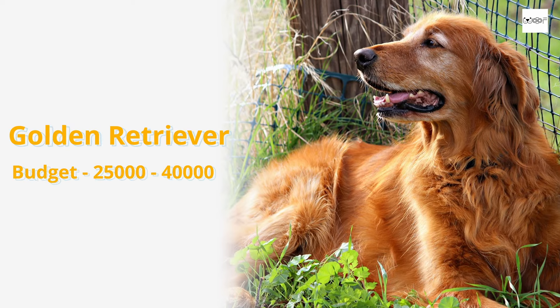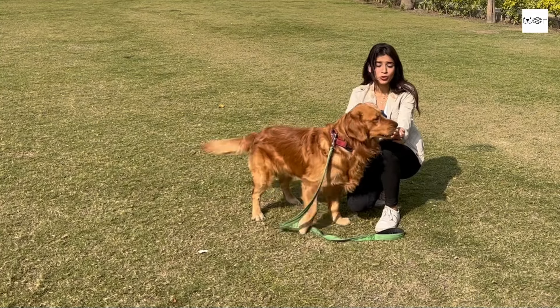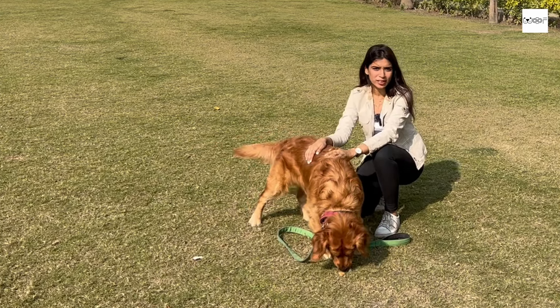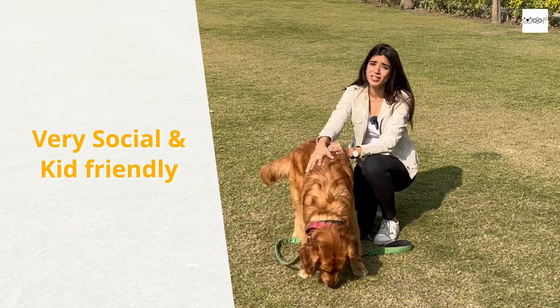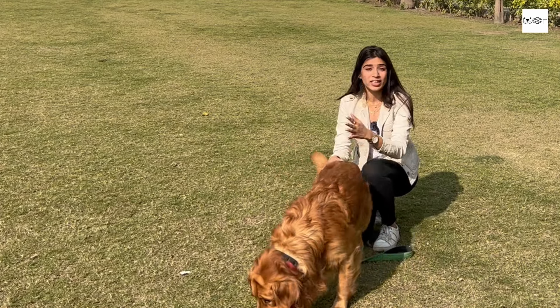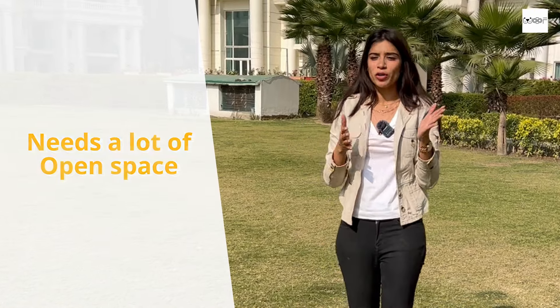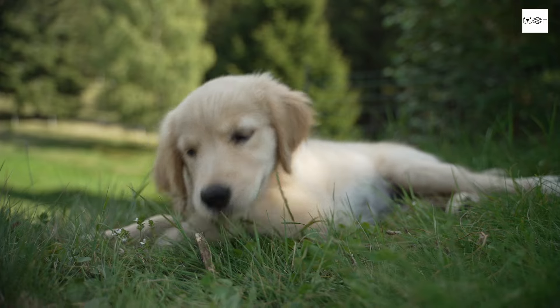The next breed we are telling you about is a Golden Retriever. In India, there is the British Golden Retriever, there is a Canadian, and then there is American — you can choose accordingly. The best thing about them is they easily socialize with anyone. If you have kids at home, they are a very good pet to have. The only thing to keep in mind is that they like to play, so you need at least a good terrace, backyard, or garden with a lot of space for playing and running. They are the most lovable breed and you can easily adopt or buy them as per your requirement.